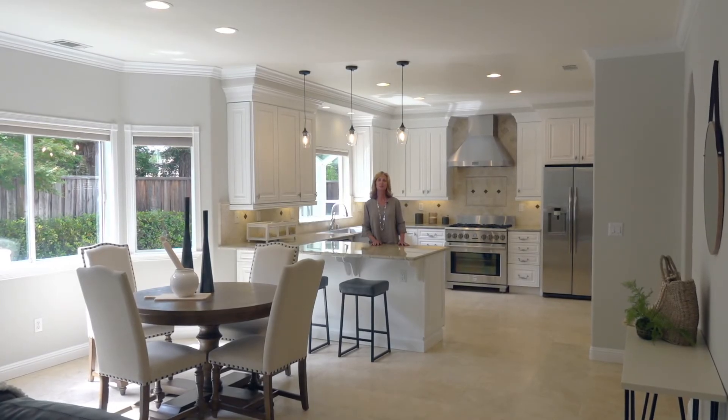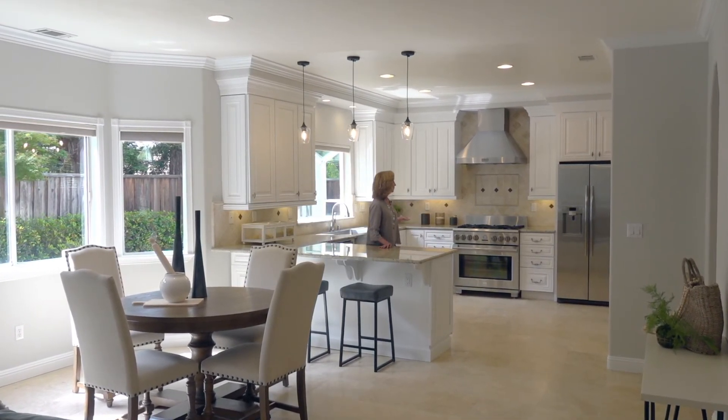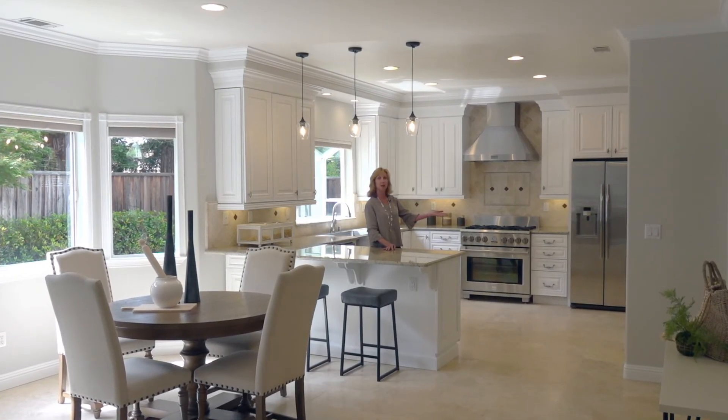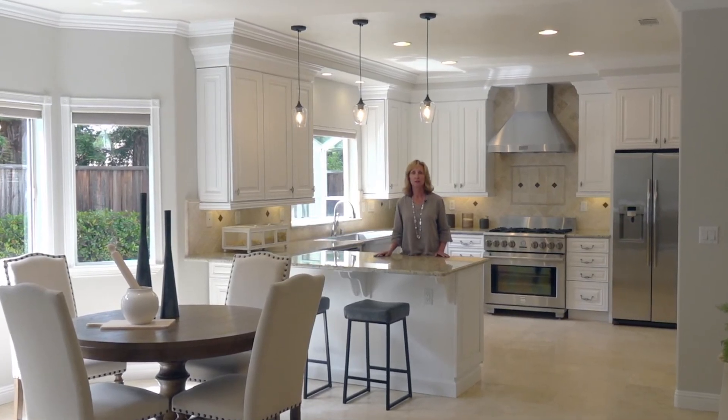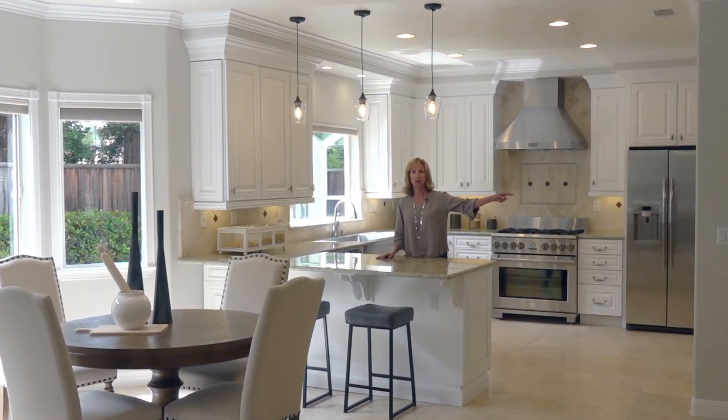We're in the kitchen of this beautiful home. The kitchen has a six-burner gas stove, a big walk-in pantry. It adjoins the family room, which is the great room feel that everyone loves. And right off the kitchen is the dining room.